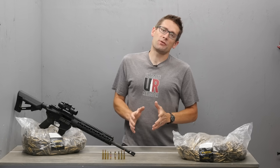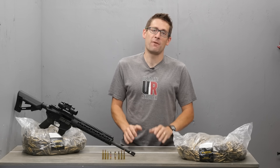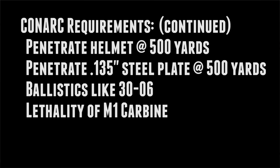In the 1950s, through an organization called CONARC, the US Army outlined the requirements for their next-generation modern rifle platform. These requirements included a 22 caliber projectile, supersonic bullet velocity at 500 yards, a net rifle weight of 6 pounds or less, a magazine capacity of 20 rounds, select fire for both semi-automatic and fully automatic use, penetration of a US steel helmet on one side at 500 yards, penetration of a 135 thousandth of an inch steel plate — that's about 10 gauge — at 500 yards, accuracy and ballistics equal to M2 ball ammunition, that's the 30-06 ammunition used in the M1 Garand, and wounding ability equal to the M1 carbine.